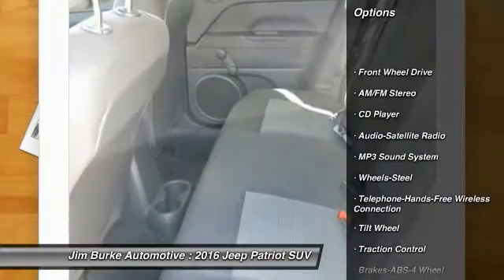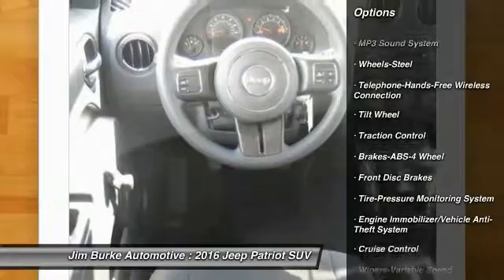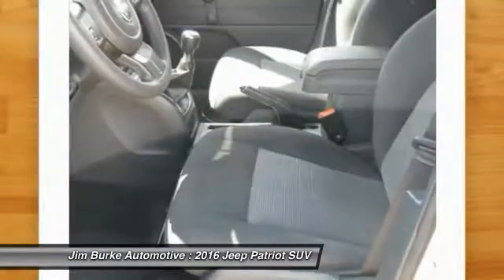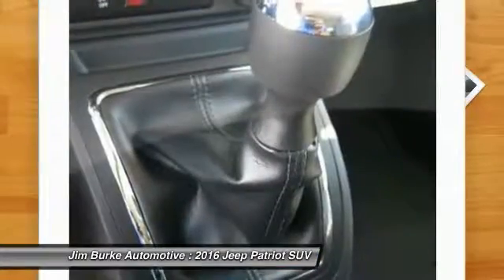Here are some of this vehicle's great options: anti-lock braking system, traction control, Bluetooth wireless data link for hands-free phone, power steering, cruise control, floor mats, FWD, rear defrost, AM/FM stereo radio, and MP3 playback stereo.